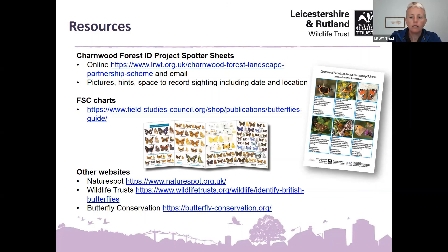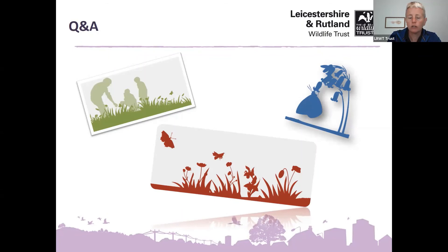Moving to the question and answer session. First, a reminder about the next session: Wednesday the 15th of September at one o'clock on Zoom — Introduction to Insects with Species Monitoring and Recording Officer Tim Sexton, covering insects in Chalmwood Forest and heathland habitats. Do look out for that one.